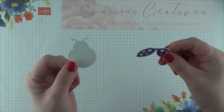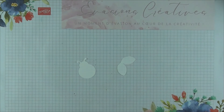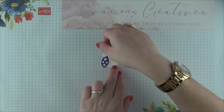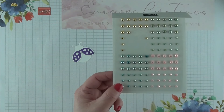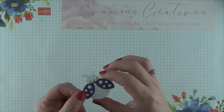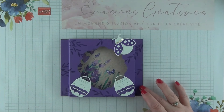Une fois le corps de notre coccinelle découpé, et nos ailes tamponnées et découpées, nous allons pouvoir les coller et les assembler pour obtenir cette jolie coccinelle. J'ajoute de la colle uniquement sur la partie haute de ma découpe. Avant de la positionner sur notre joli cadre, nous allons y ajouter quelques petits bijoux — de jolies perles et close en version métallisée dorée — pour obtenir une coccinelle encore plus jolie. Nous pouvons ensuite reprendre notre joli cadre et coller cette coccinelle en haut à droite.